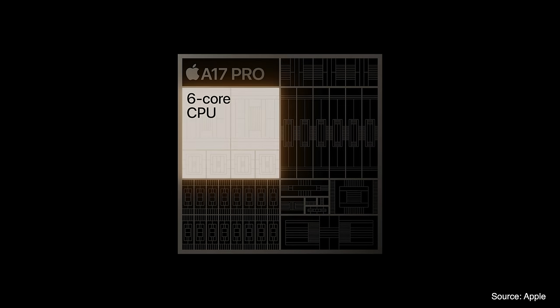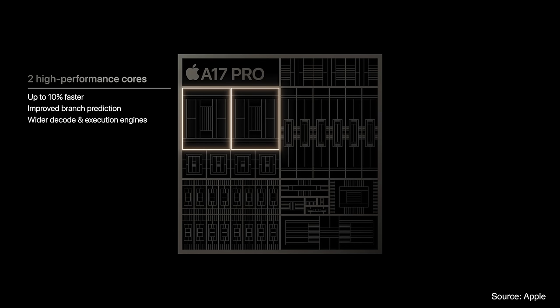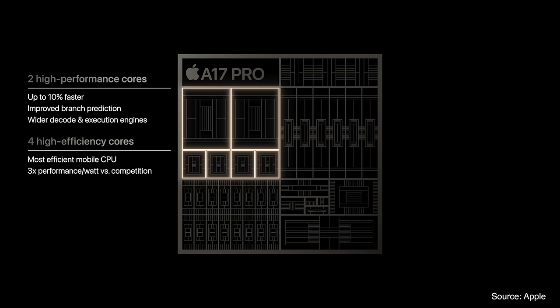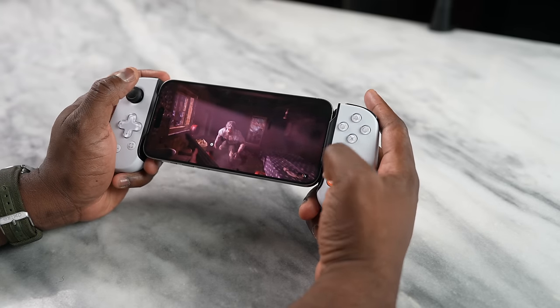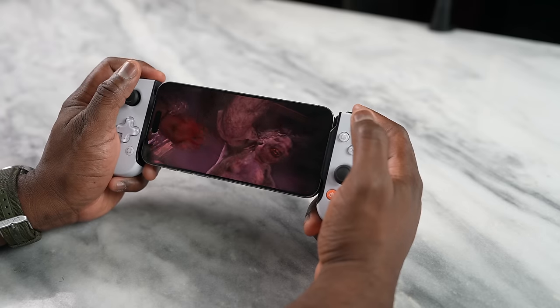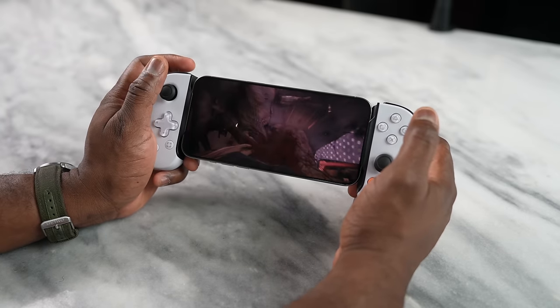Apple is touting some interesting performance boosts from the A17 Pro chipset. They talked about six GPU cores with up to a 20% performance boost on the GPU and a 10% boost on the CPU. It also has built-in hardware ray tracing, which gives us better lighting effects and visual fidelity. They also have Metal FX upscaling to provide nicer upscaling textures and improved visuals within gameplay.